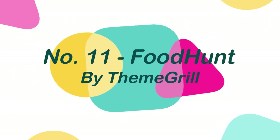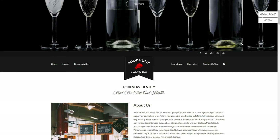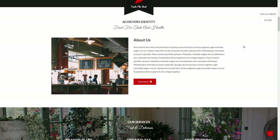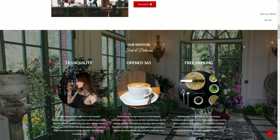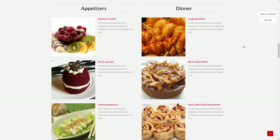Number 11: Food Hunt, by Theme Grill. Food Hunt is a sleek and powerful WordPress theme specifically designed for restaurant websites. However, because of its versatility and ease of use, it can be used to build any type of website.